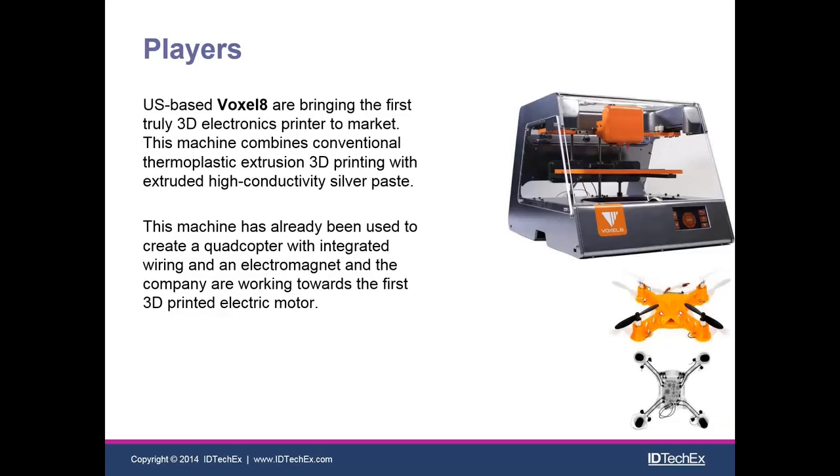We also have Voxel8, a company announced in January at CES. They have a machine that's like a regular consumer-level 3D printer in that it extrudes molten thermoplastic, but it also extrudes a silver-based viscoelastic paste that's highly conductive. They've used it to manufacture some interesting complete devices, like the quadcopter shown in the bottom right-hand corner.